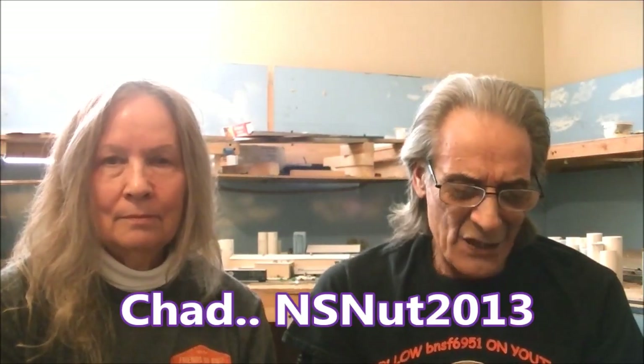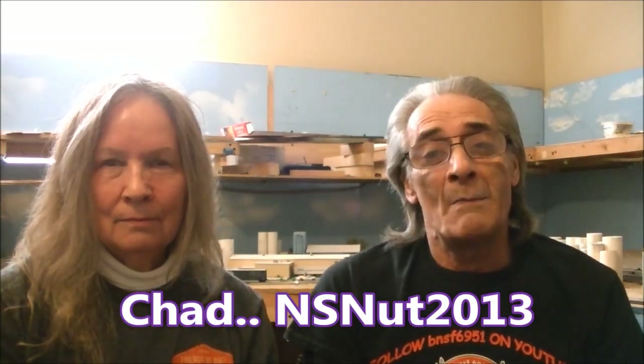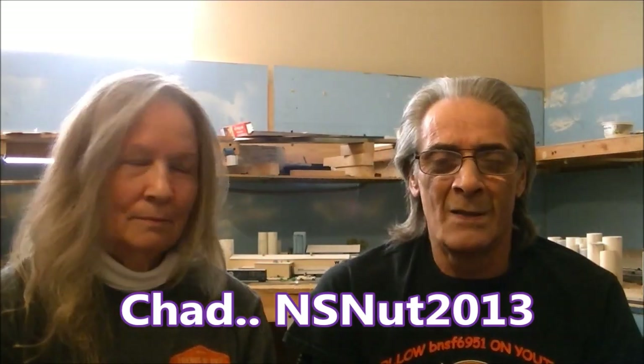Finally, this is going to be a mail call video, and it's from one of my subscribers — his name is Chad, and his YouTube username is NS Nut 2013. But there's a catch: the mail call is not for me, it's for Diana.